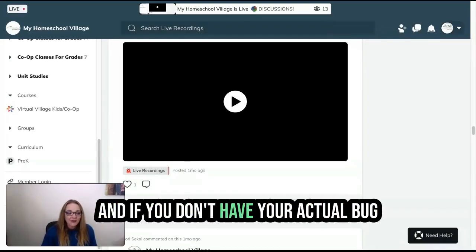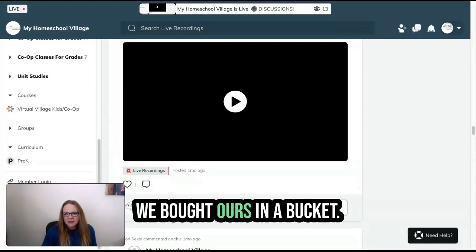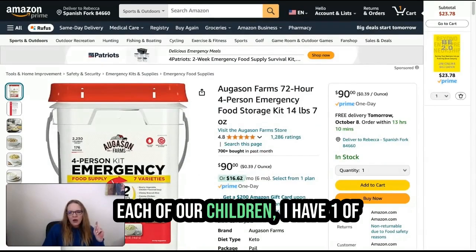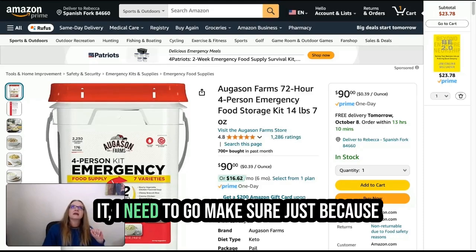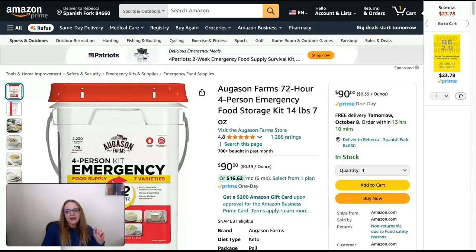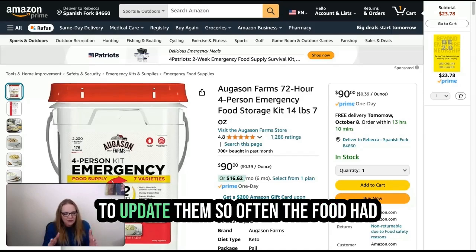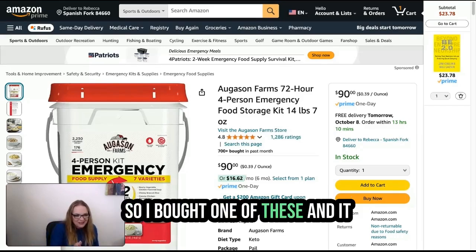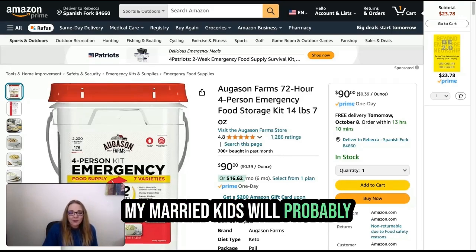Everybody needs a bug out bag, and if you don't have your actual bug out bag, you can buy 72-hour kits. Let me show you what we have — we bought ours in a bucket. We bought these for each of our children and I have one in every one of our cars, so my teenagers have one. Sam's Club has 72-hour kits. I had them all packed once, but when I went back and looked again I realized the food had gone bad, the water had gone bad, and the clothes were too small. You have to update them so often. I bought one of these and it tends to just make me feel better — it's a great Christmas present. My married kids will probably be getting this for Christmas.